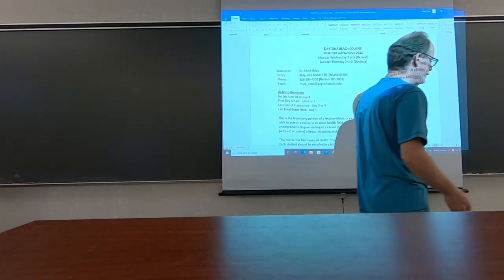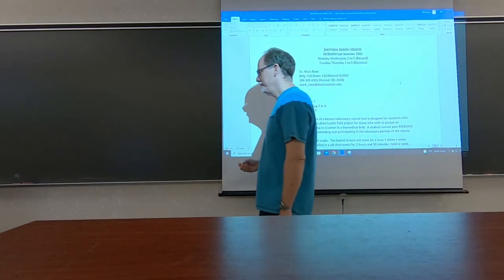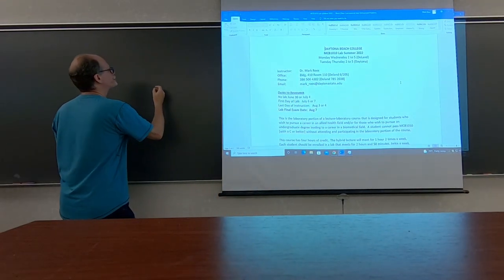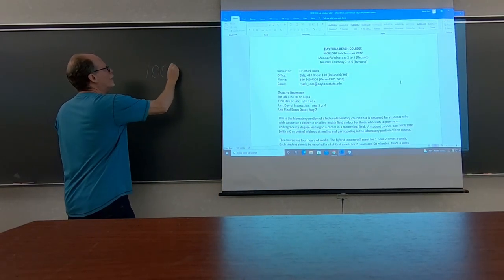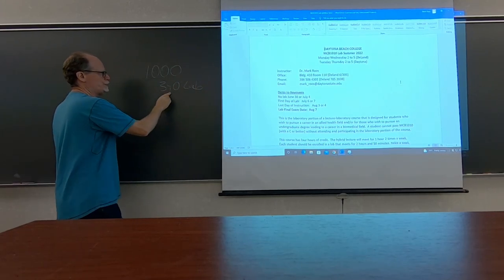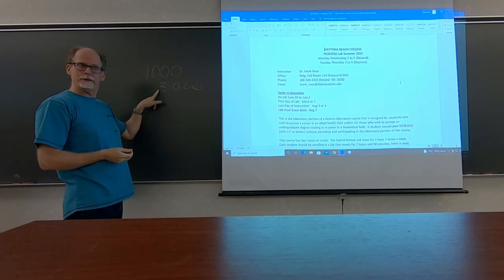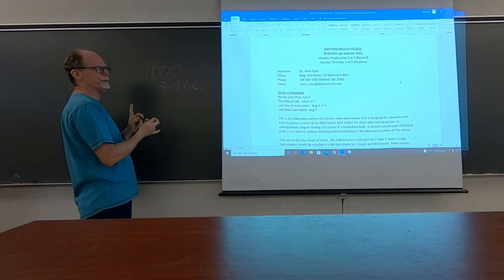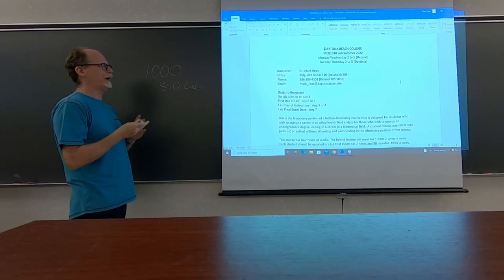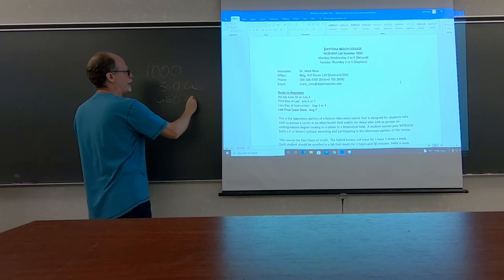Has anybody looked at the syllabus for class? There are 340 lab points, which is more than a third — 100 points for the practical, 100 points for the PMPs, plus a couple of assignments. You should be getting 660 points in the class.